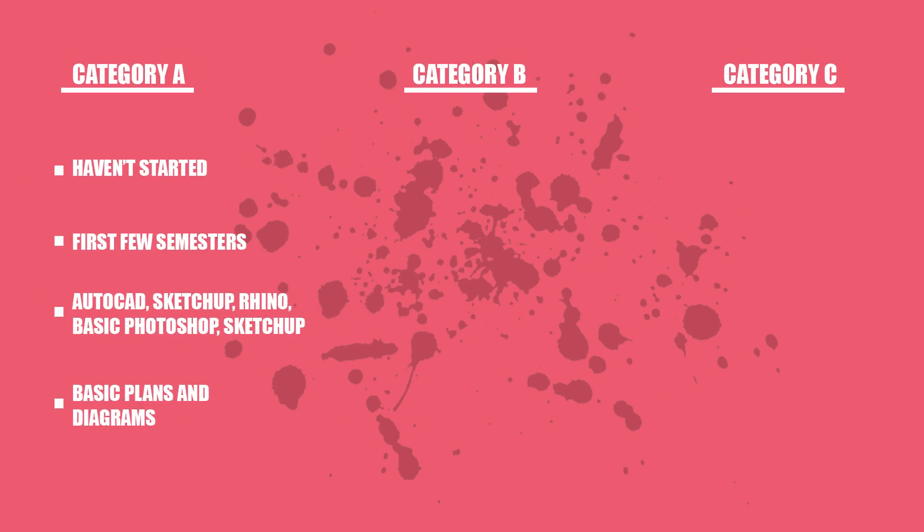Before we get into the laptops themselves, I've created three categories which you may fit into. Category A is for those who just started architecture, or maybe are in their first or second semesters. These are people who will be learning about architecture but won't necessarily be creating plans on a computer just yet. It's also for those who are learning to use programs like AutoCAD, SketchUp, and maybe even Rhino to create basic plans and diagrams.